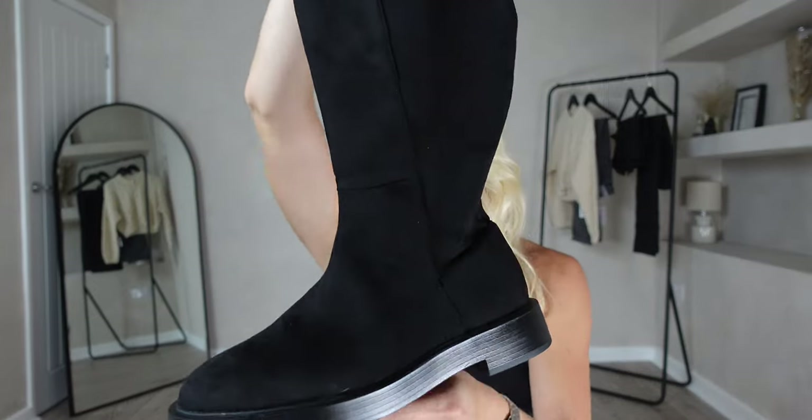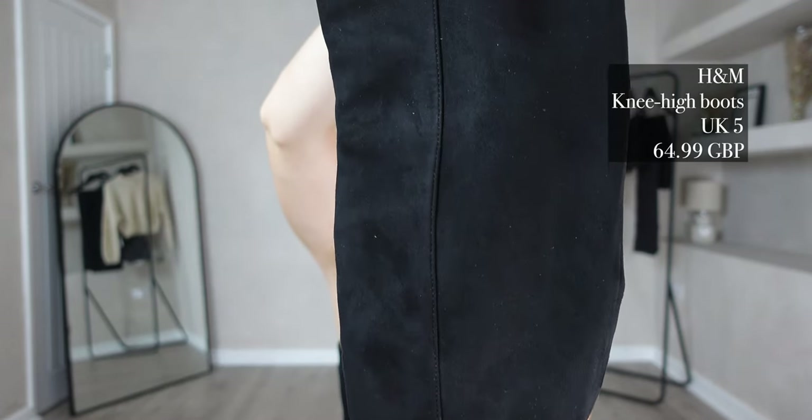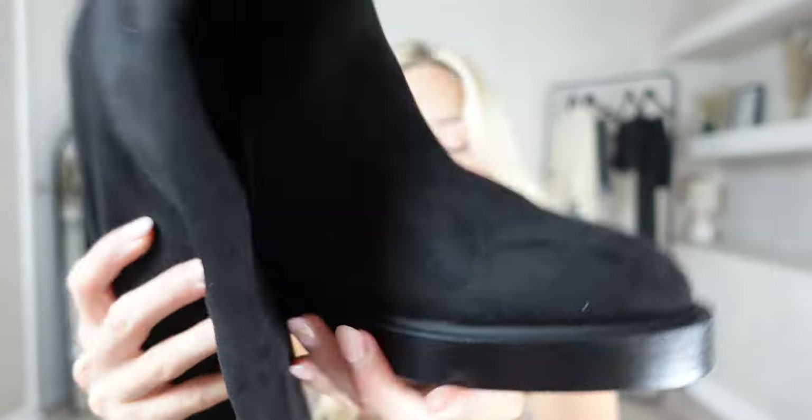To pair with the bag I also picked up the knee-high boots. I got these in my normal size, UK size 5, and they were £64.99 — actually a very reasonable price for this sort of shoe. They're in a faux suede material, so soft to touch. I'd recommend getting a knee-high boot for this time of year. Let's try these two together and see what we think of the outfit.